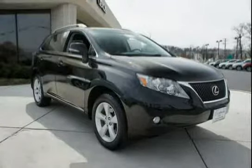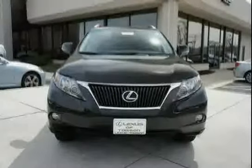Driven with care for just 18,551 miles, this makes the RX 350 an easy choice for you.